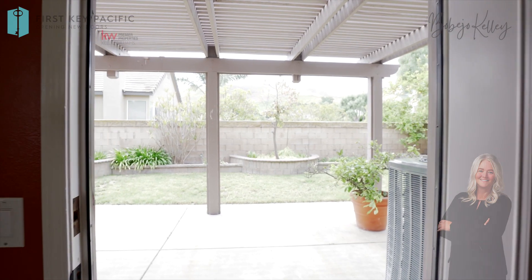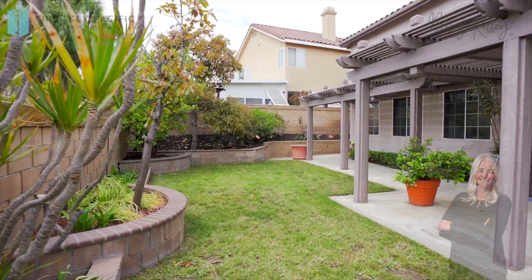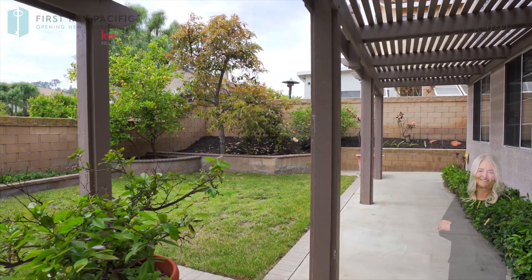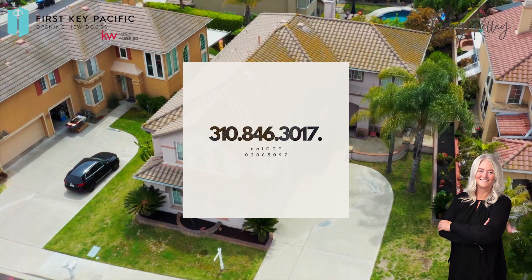Thank you for watching the video. If you have any questions about this listing or any others, please feel free to contact me. Again, my name is Bobbie Jo Kelley with First Key Pacific, brokered by KW Premier Properties.